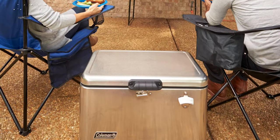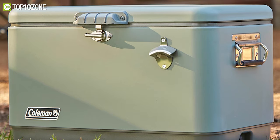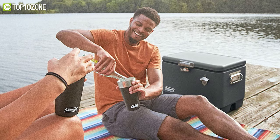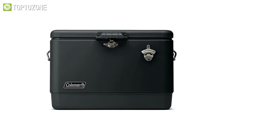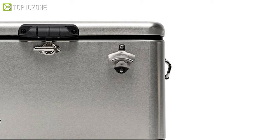Prevent your camping rations from getting spoiled with the Coleman Reunion, a 54-quart cooler that has a sleek look with a stainless steel finish. It is large enough to hold up to 85 cans and can retain ice up to four days even in temperatures as high as 90 degrees Fahrenheit. Other than its cool look, it has a built-in bottle opener that lets you pop open a cold drink at the tailgate while filling up on your favorite snacks.